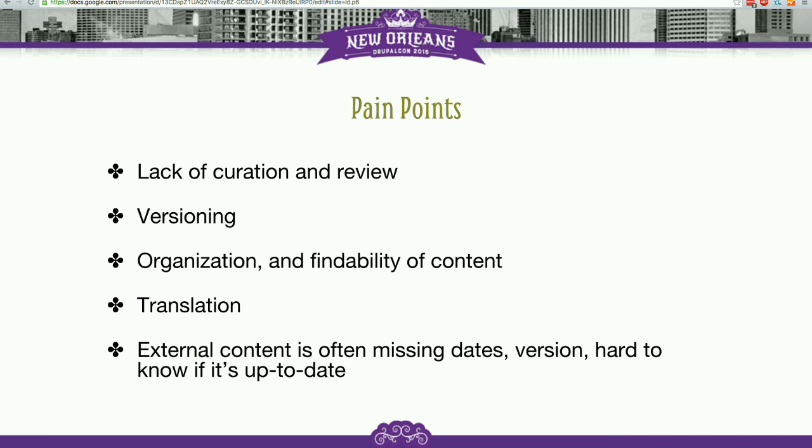So encouraging people to either keep their documentation up to date, or to post some kind of notice on the page like "hey, we recognize this is out of date, things have changed" — that's really important.